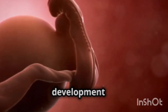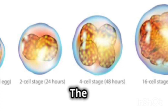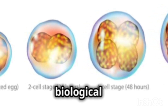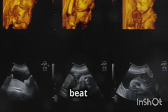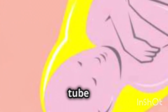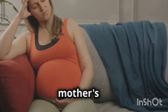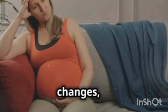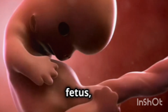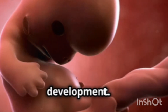The first trimester witnesses the development of a single fertilized egg into a recognizable human being. The embryo's journey from a cluster of cells to a multi-organ system is a testament to biological precision. The heart begins to beat within weeks, circulating blood and sustaining growth. The neural tube forms, highlighting the rapid development of the nervous system. The mother's body undergoes hormonal changes, leading to early pregnancy symptoms. As the first trimester ends, the fetus, now the size of a plum, has laid the foundation for continued growth and development.